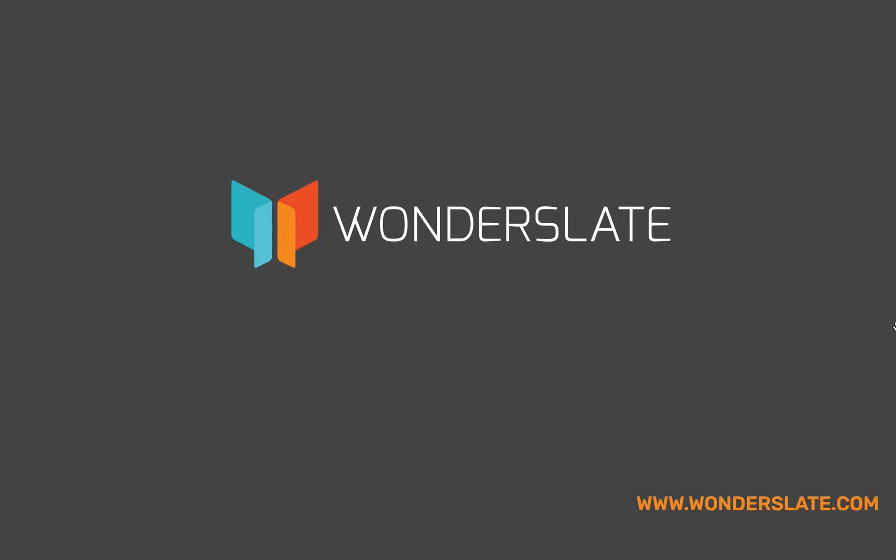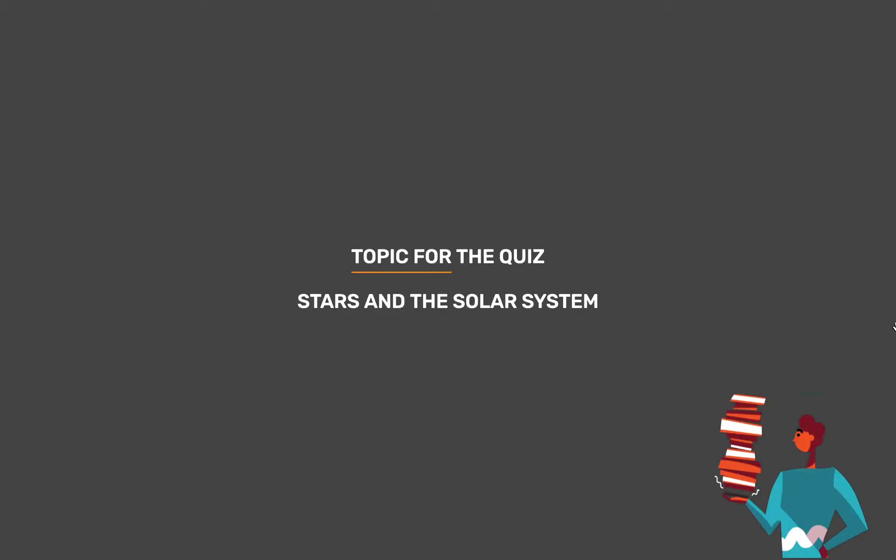Welcome to Wonderslate. Subscribe to our Telegram channel given in the description for updates and study materials. Topic for today's quiz is Stars and the Solar System.